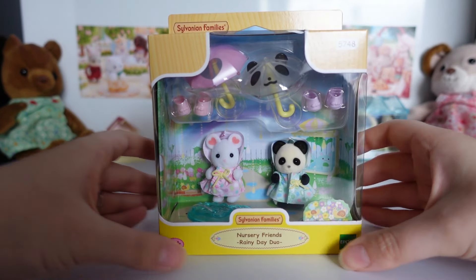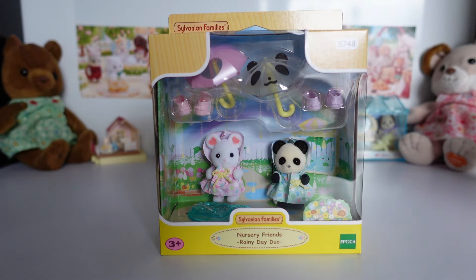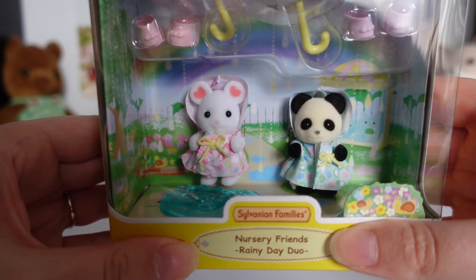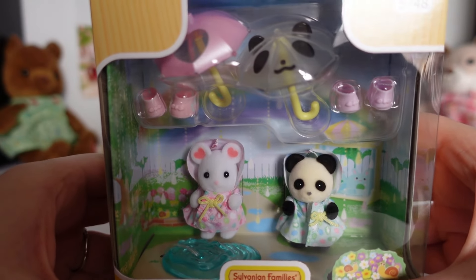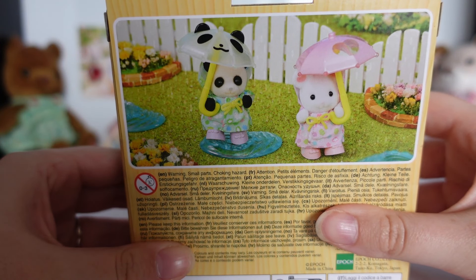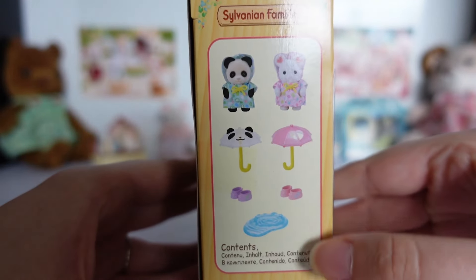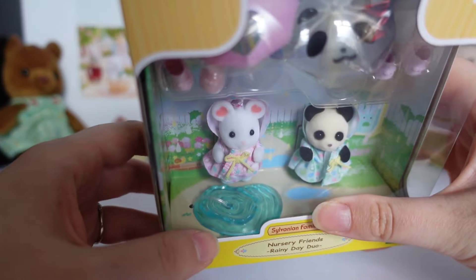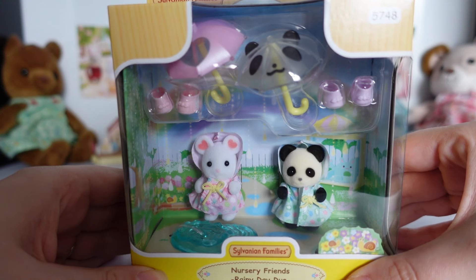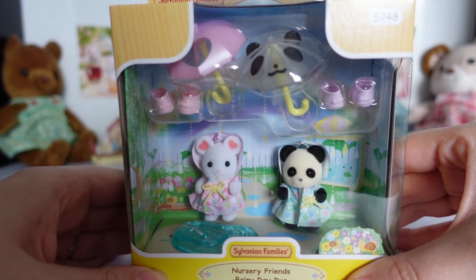The next set is the Rainy Day Duo, which has an outdoors theme. The figures are Baby Mouse, Albert Marshmallow, and Angela Pookie the baby panda. They're wearing raincoats and have umbrellas and wellies. Their raincoats have a lovely pattern, and the umbrellas are personalised to each of them. On the back the babies are holding umbrellas and playing in a puddle, which is also shown on the side and at the bottom of the box. Overall they're a very cute set, and I think the open umbrellas are such a unique accessory — I don't think we've seen them before from Sylvanian Families, unless you count the parasols in various beach sets.